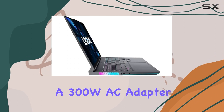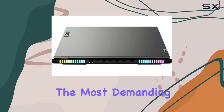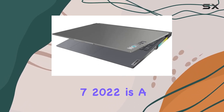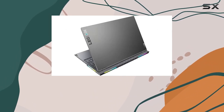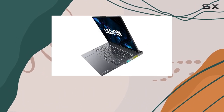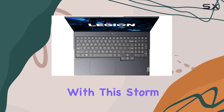The inclusion of a 300W AC adapter ensures that the Legion 7 is ready for the most demanding gaming experiences. In summary, the Lenovo Legion 7 2022 is a gaming powerhouse, offering a perfect blend of cutting-edge hardware and features that will elevate your gaming escapades to new heights. Experience the future of gaming with this Storm Grey beauty.